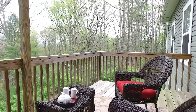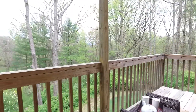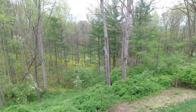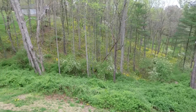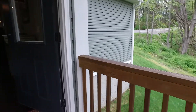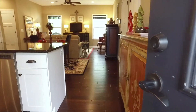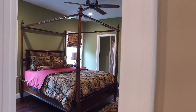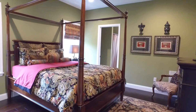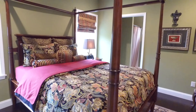Enjoy mountain breezes from the raised covered deck overlooking lush fields and distant mountain views. The ensuite bedroom on the main floor is a cozy retreat.